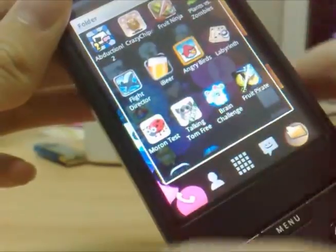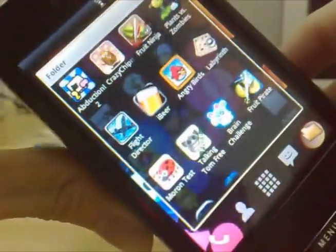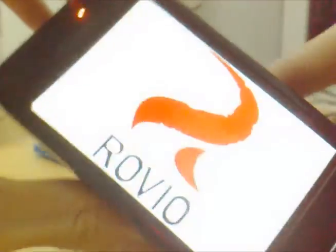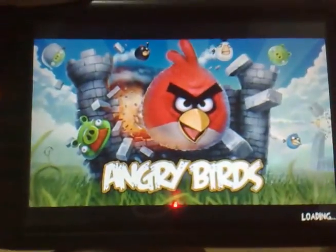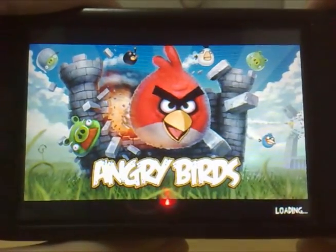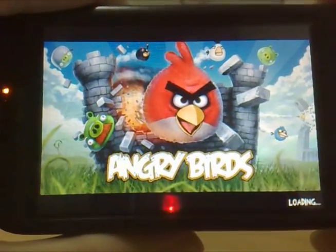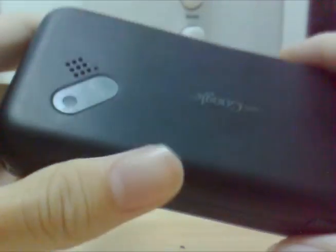Next thing is of course Angry Birds. It's also a famous game on the iPhone. I'm going to play it — yes, it's working.